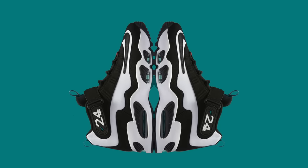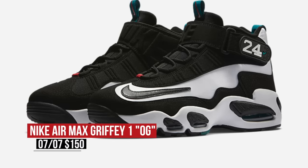Keeping it retro, Nike pays some respect to Ken Griffey with the OG colorway of the Air Max Griffey One. These are actually pretty dope and are available now for $150.